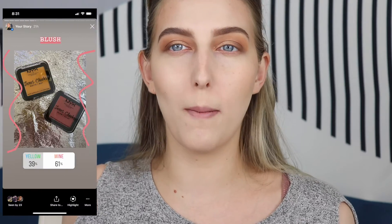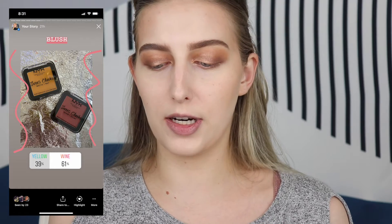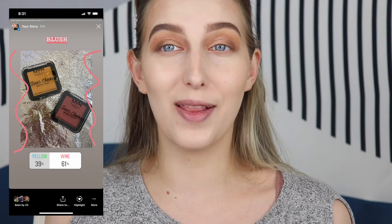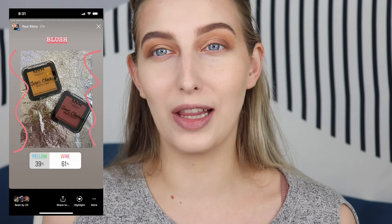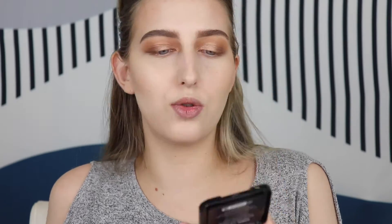Okay, we are all bronzed up. Next is blush - I had you guys vote between two blushes that were the same formula but different colors: the NYX Sweet Cheeks blushes. It was between a matte yellow blush, which is what I really wanted to win, and a wine-colored blush. The wine-colored blush won by 61%. This is in the shade Citrine Rose, which is a really wine, rosy, kind of glowy blush.